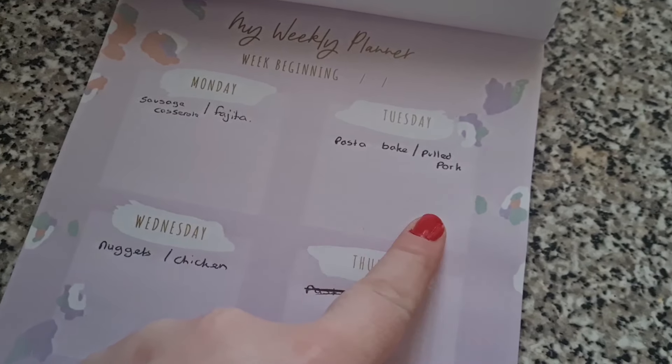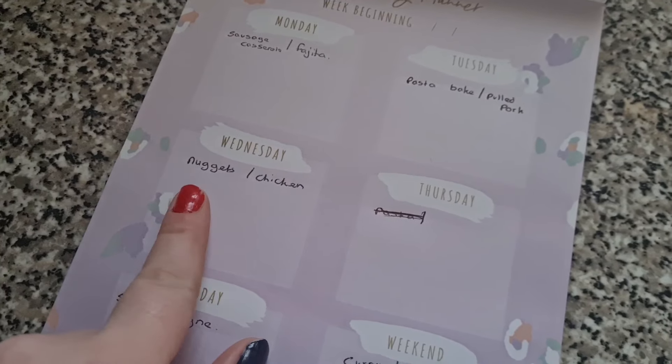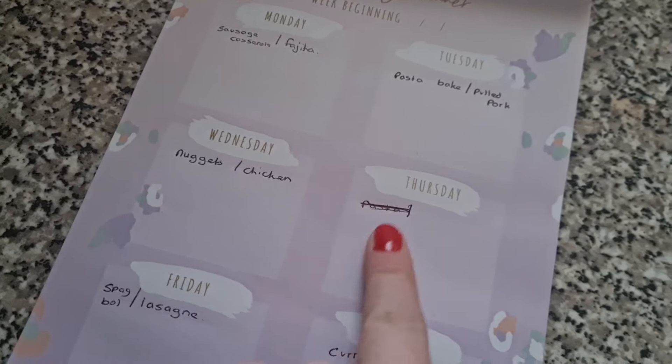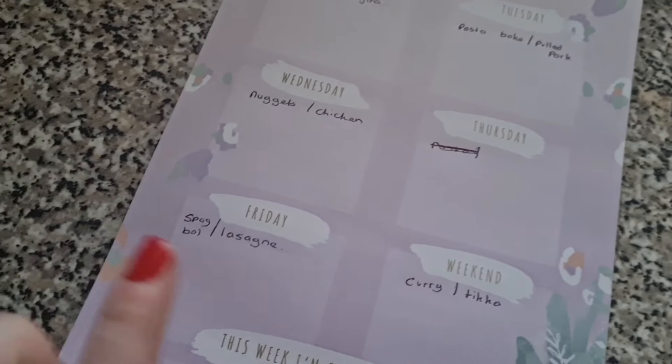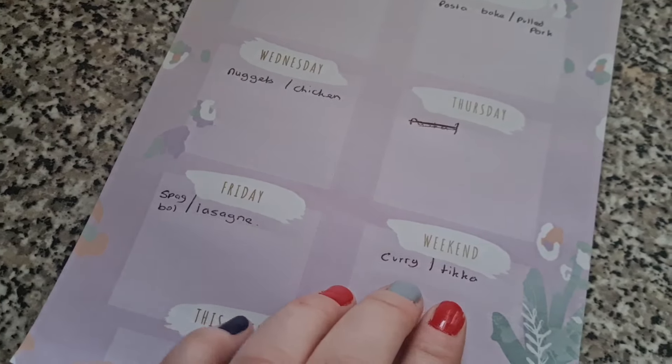This week we've got sausage casserole and fajitas on the Monday. Tuesday I have planned pasta bake and pulled pork. Wednesday we have nuggets and some sort of chicken. Thursday I haven't got planned yet. Friday we've got spag bol lasagna. Saturday we've got curry and tikka — so that is our plan for the next couple of weeks.